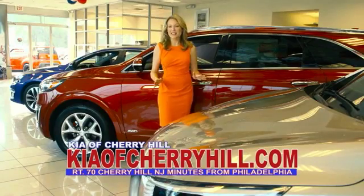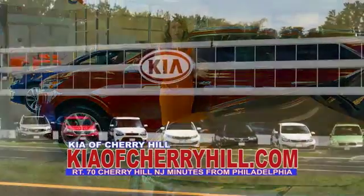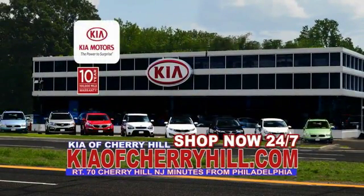See great deals on nearly 500 new Kias at KiaOfCherryHill.com. Shop now, 24/7, at KiaOfCherryHill.com.